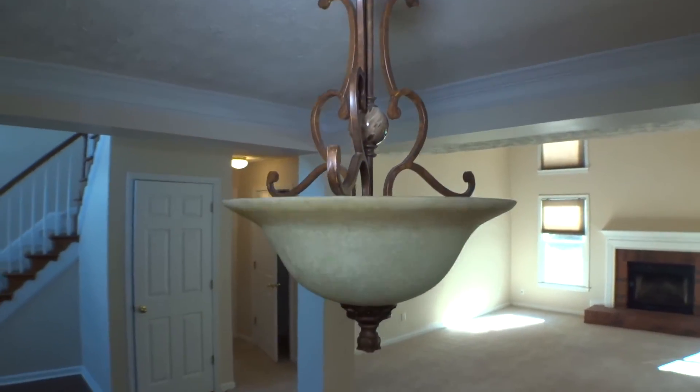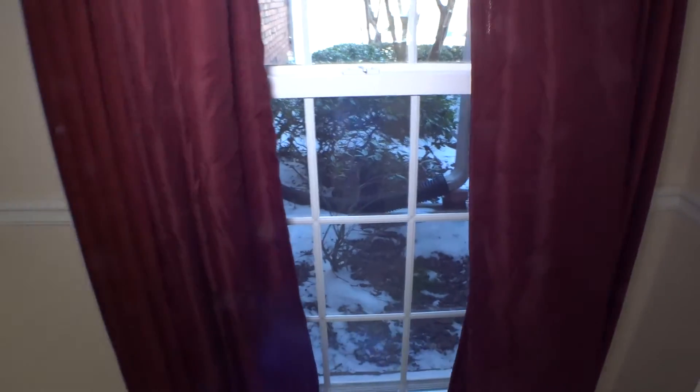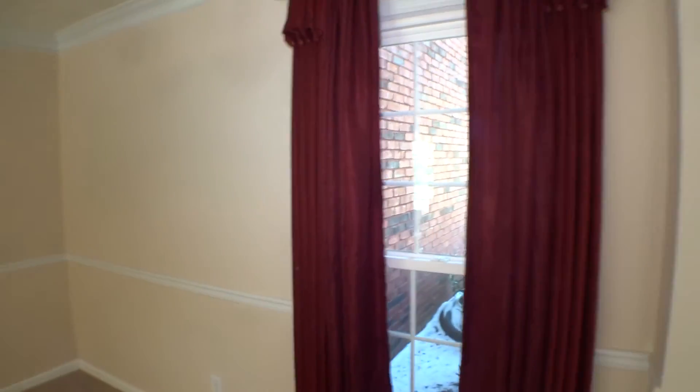Back inside the unit. We continue our move-in video inspection with the formal dining room, covered with carpet, clean. Baseboard in good condition. Switch covers and outlet covers in good condition. Walls with touch-up paint. Ceiling in good condition. Three bulbs are out inside the light. No blinds right here, just drapes on the window, and window is in good condition.